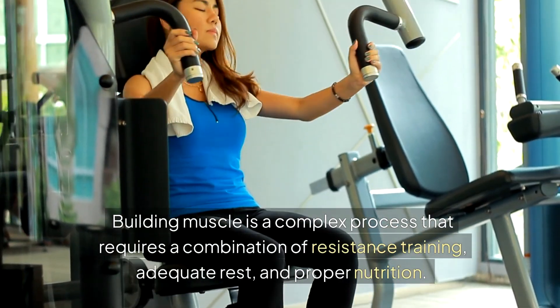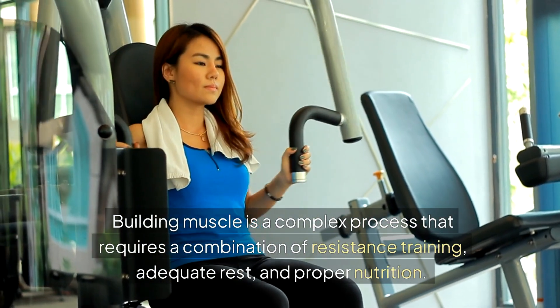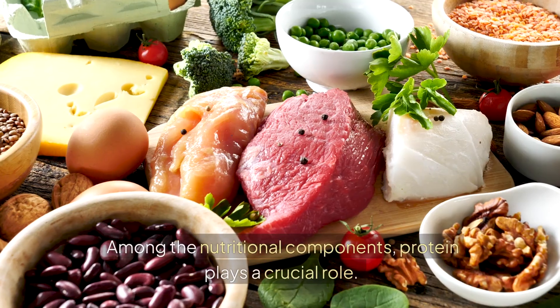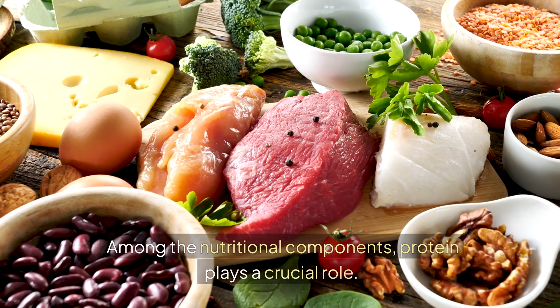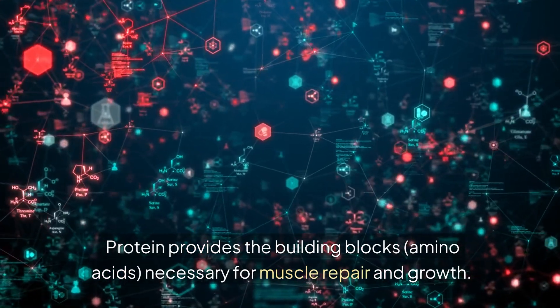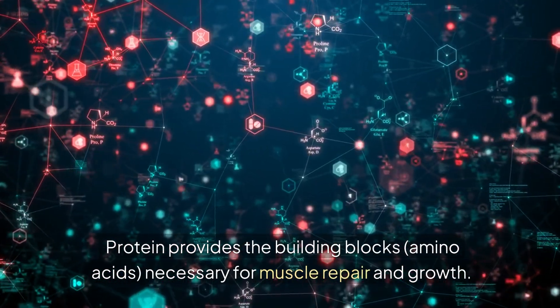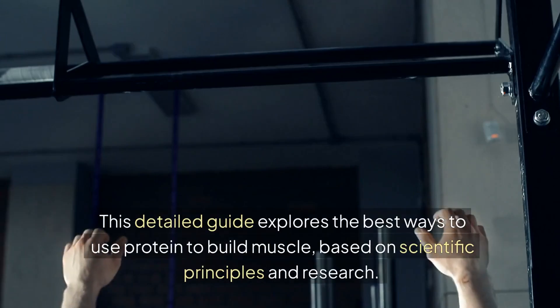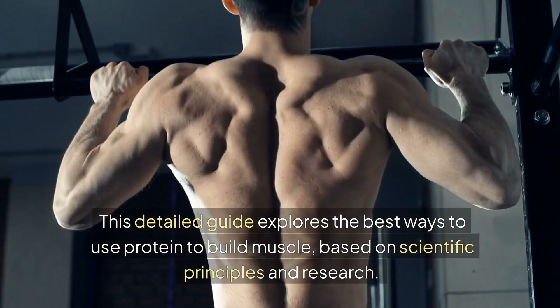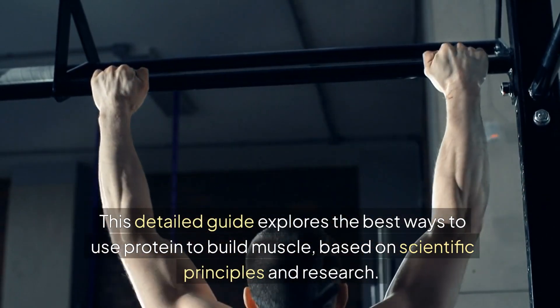Building muscle is a complex process that requires a combination of resistance training, adequate rest, and proper nutrition. Among the nutritional components, protein plays a crucial role. Protein provides the building blocks — amino acids — necessary for muscle repair and growth. This detailed guide explores the best ways to use protein to build muscle based on scientific principles and research.